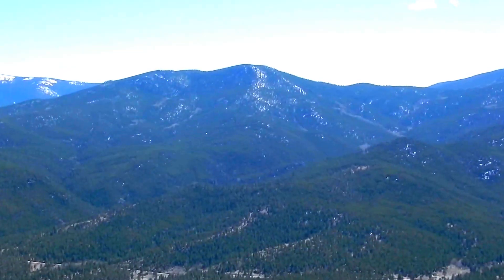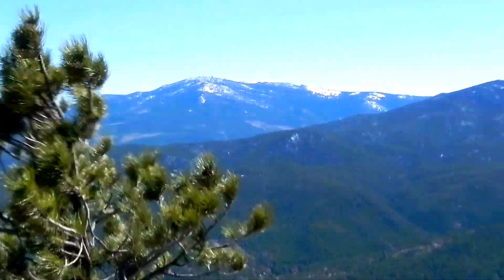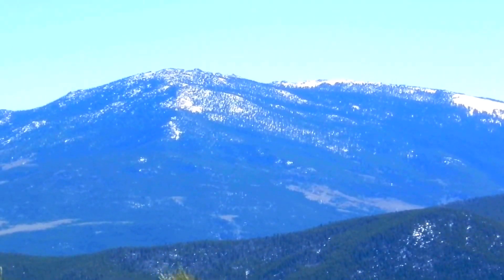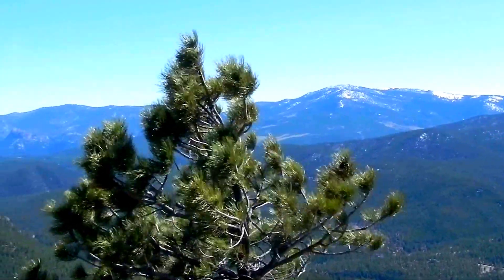Any ID on this peak is certainly welcome. I believe this is Windy Peak with a little bit of snow on the top there. Let me know if you have a better ID on that.